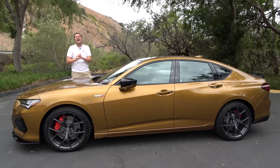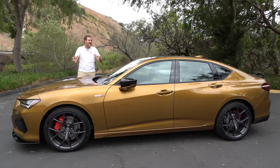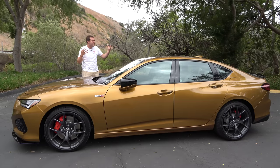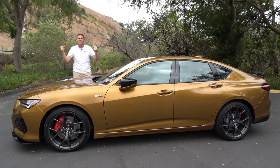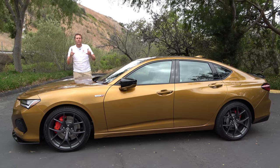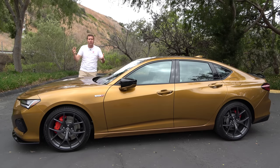That's the Acura TLX Type S. Aside from the new NSX, Acura hasn't made anything seriously sporty in quite a while, but maybe this new Type S signifies the rebirth of performance and excitement in Acura's lineup. Acura has said they're going to make a high-performance MDX Type S, a Type S version of their mid-size crossover, which should be interesting. This is a neat car — it's fun, good looking, reasonably quick, and reasonably affordable too.